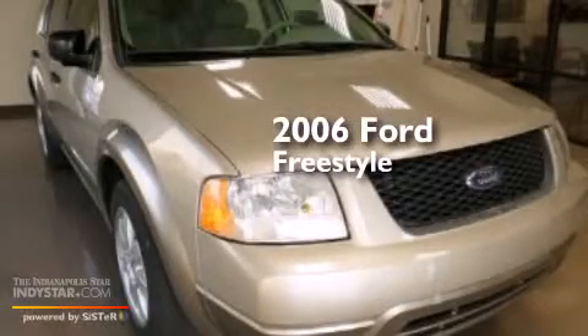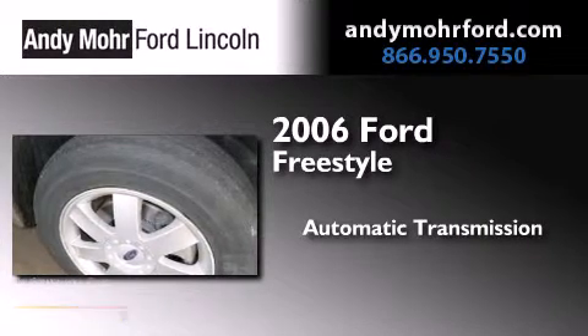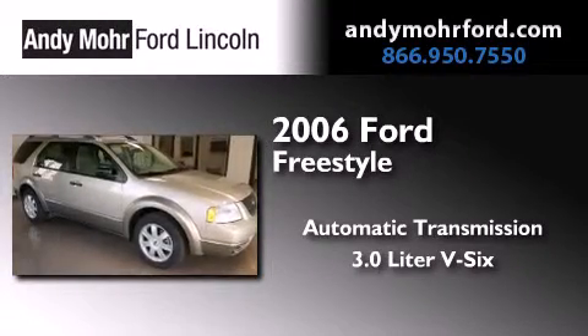This is a 2006 Ford Freestyle. This crossover has an automatic transmission and a 3.0 liter V6.